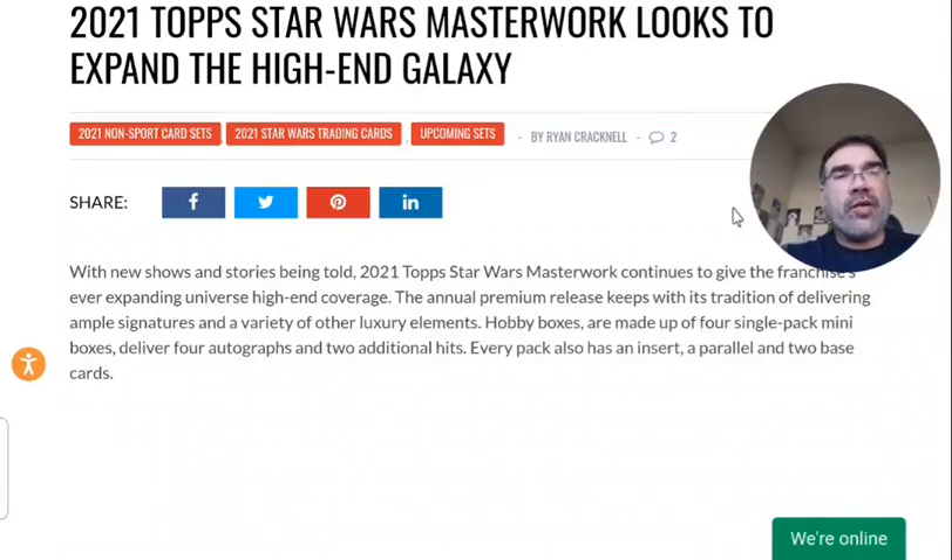This is going to be one of the higher end or more expensive sets to come out each year. Masterwork was first released in 2014, so it has a decent track record. If you're looking online for boxes of the 2014 or even 2015, they're near impossible to find. So it's a very limited, scarce product, and definitely in high demand.